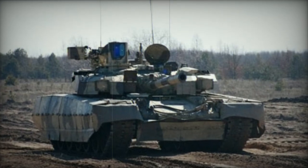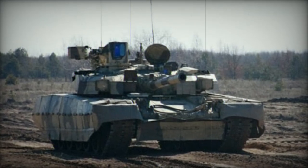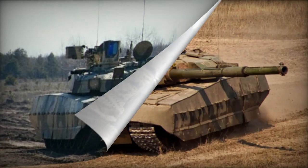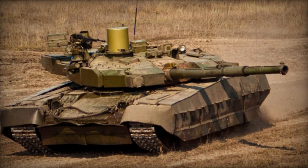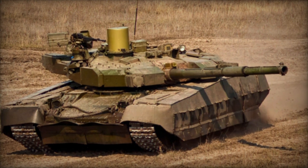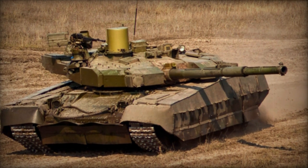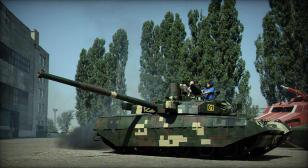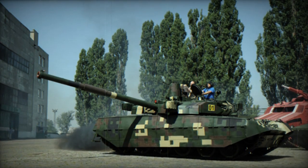The Oplot-M main battle tank (MBT) is an evolved iteration of the previous Oplot design, which is derived from the T-84 platform. Unveiled in 2008, this MBT represents an enhanced version rather than an entirely novel concept. The foundational elements of this tank were originally developed during the 1990s.